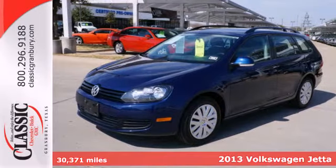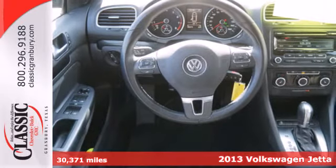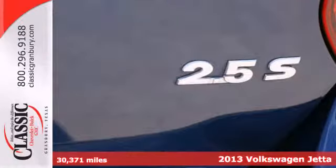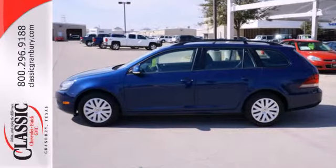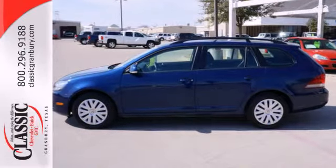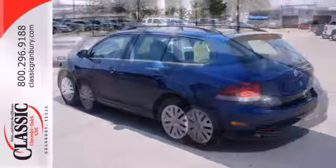It's a 2013 Volkswagen Jetta Sport Wagon — the wagon with so much, priced for so little. It is packed with many worthwhile features, including the convenience of keyless entry and a multifunction trip computer. Comfort is also key with this wagon's air conditioning and power heated seats.